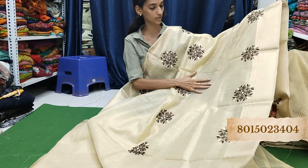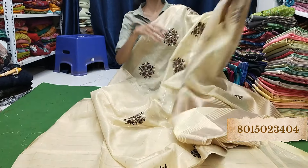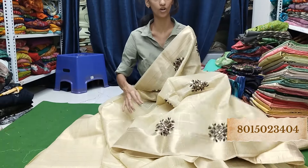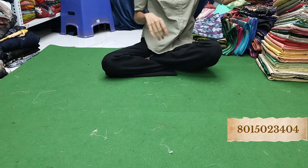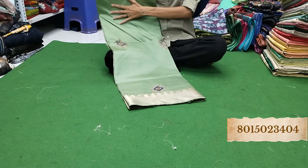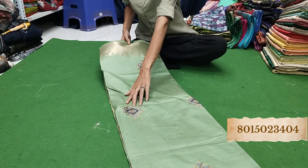Jo bhi dekh rahe ho, sab 585 rupees collection hai — bahut hi badiya badiya sarees. Ekdam jabardast quality hai, pura embroidery design kiya hua hai saree pe. Dekho jo bhi aap buttas wagera dekh rahe ho, yeh design embroidery hai. Bahut hi sundar saree, ekdam Rs. 585 mein — pehle isko 650 mein becha hai. 10 percent off hai isliye aapko sirf 585 rupees mein de rahe hain.